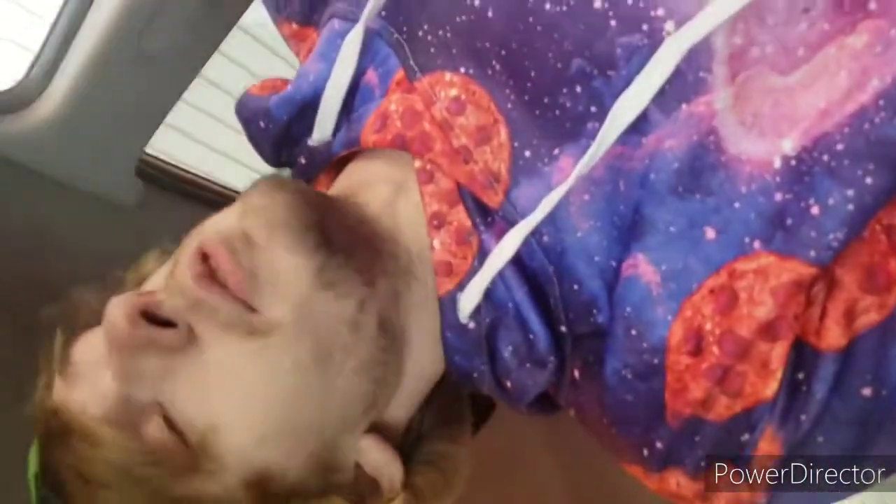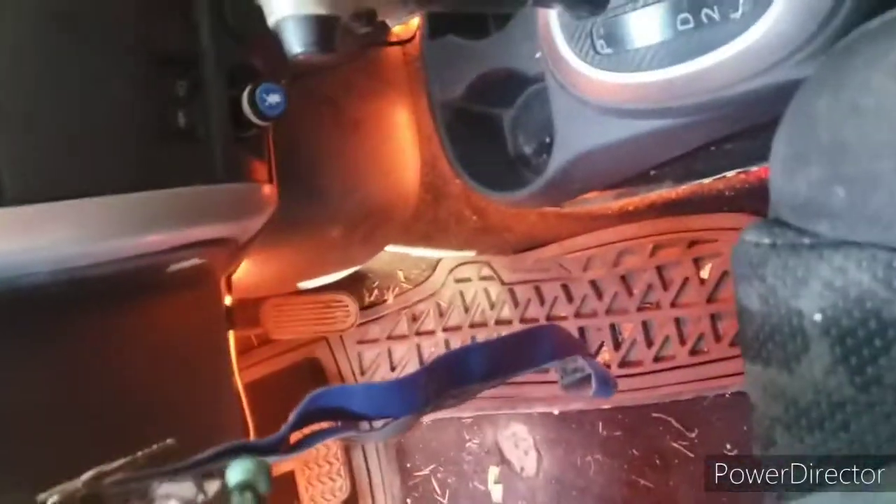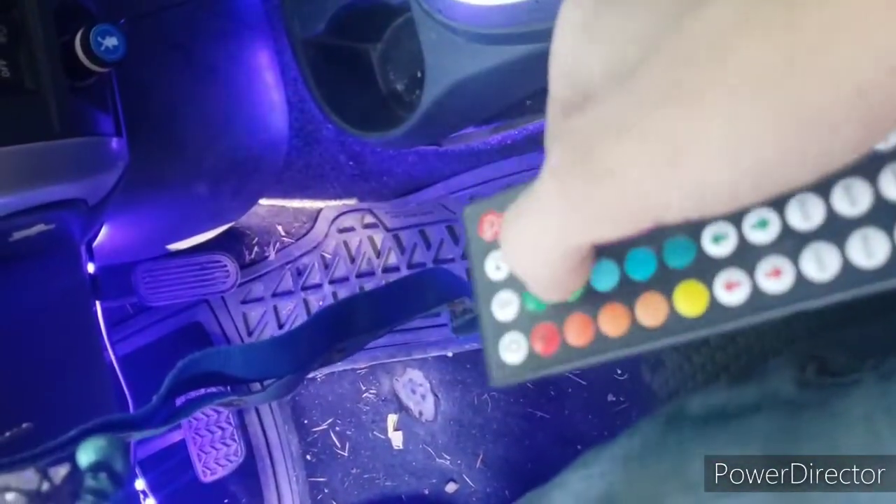Alright, apparently the camera doesn't want to flip around. Got LED underglow, changed to a bunch of different colors.